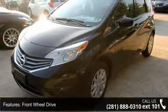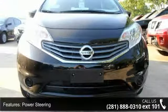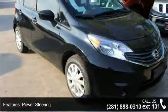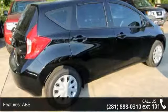Some of the top features included with this vehicle are pass-through rear seat, front side airbag, rear bench seat, ABS, passenger vanity mirror, trip computer, power windows, and driver airbag.